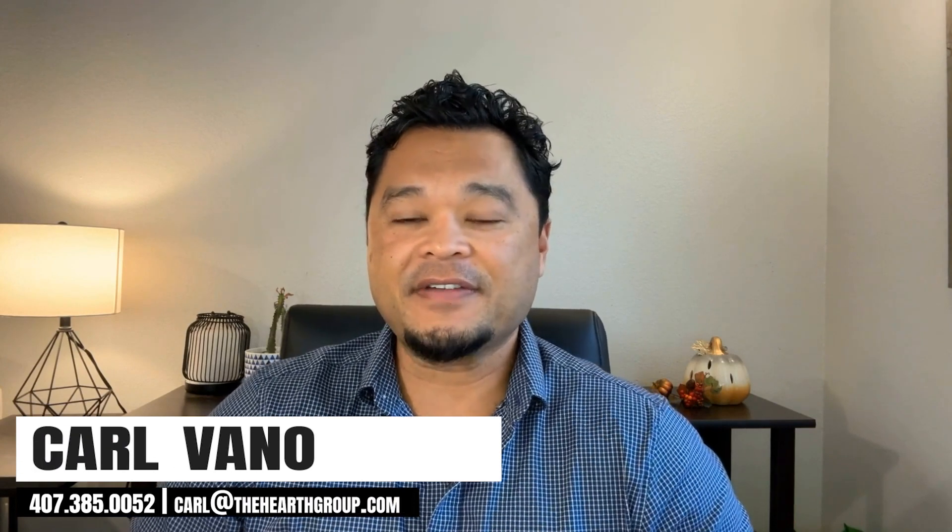Thanks again. I hope you found this video very helpful. If you want to reach out to me, please call or text me at 407-385-0052. Please like, share, and comment on this video. We'll see you at the next one.